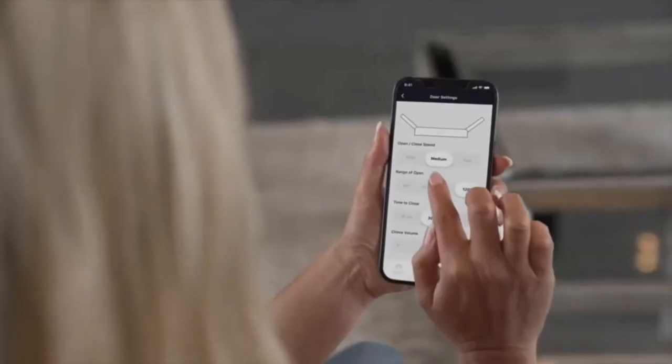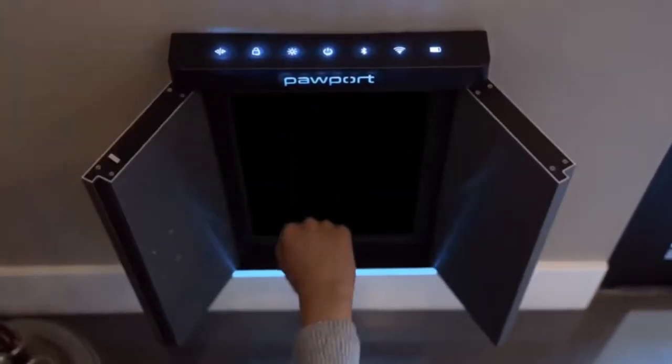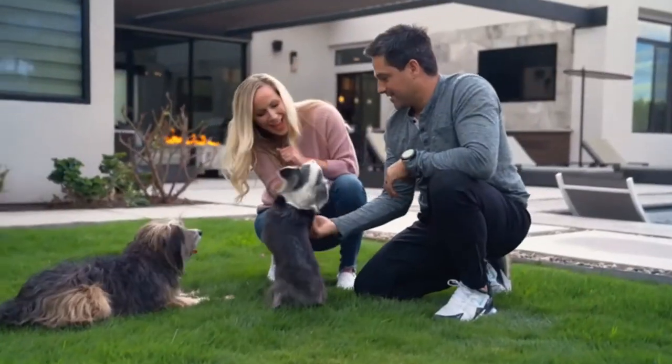Within seconds, your old-fashioned pet door is literally transformed into a Wi-Fi connected, smart, functional, and beautiful addition to your home — and it's much more secure than before.